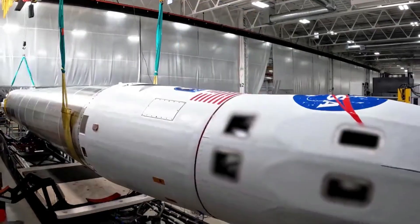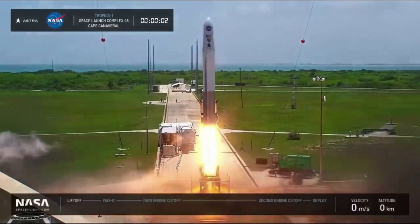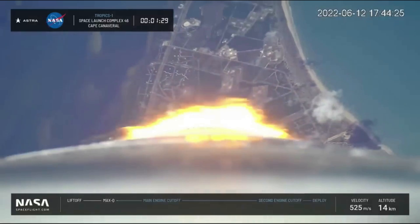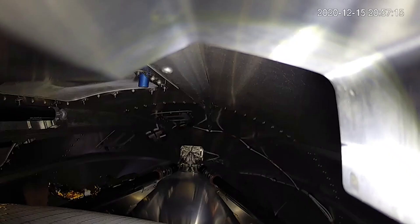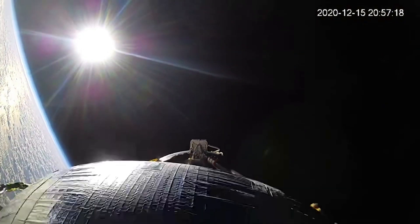The TROPICS-1 mission launched on June 12, 2022, on Astra's Rocket 3.3, serial number LV-0010. The rocket completed a nominal first-stage flight, stage separation, and upper-stage ignition. Shortly after the ignition of the upper-stage engine, the upper-stage's fuel consumption rate increased and remained higher than normal for the remainder of the flight. Soon after, we learned that the rocket had failed to reach orbit, which led to the cancellation of the Rocket 3 line entirely.